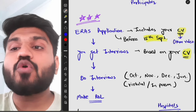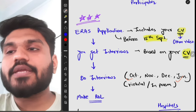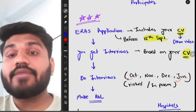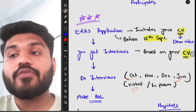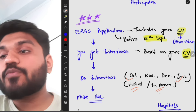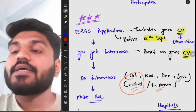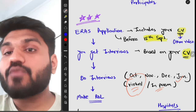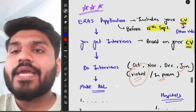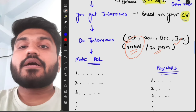After receiving interviews, you schedule and complete them one by one. The interview season runs from October to January, though some may extend into February. Interviews are now conducted virtually due to COVID-19, so you don't need to fly to the US — you just sit in front of your webcam. After interviews, you create a Rank Order List, ranking programs from most to least preferred.